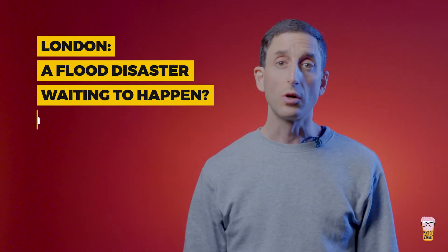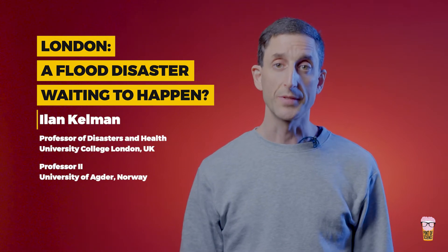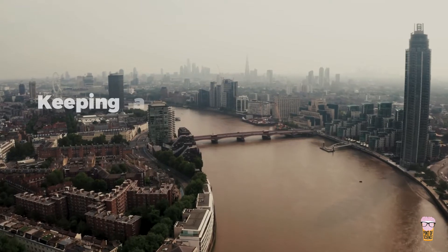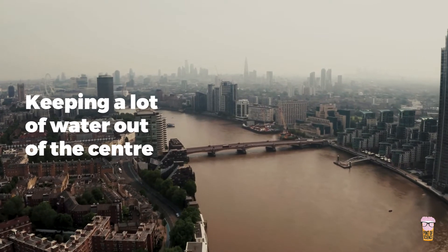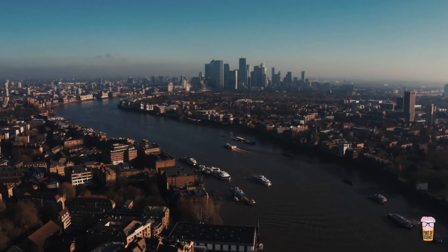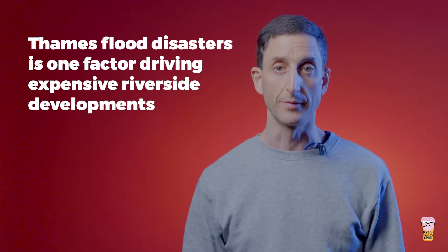London, England has a long history of flooding, including from rainfall and from North Sea storm surge. The Thames Barrier, downstream from the city, is said to protect it from the worst of the flooding. It does change the character of floods, keeping a lot of water out of the centre, as do the raised and strengthened walls where the Thames runs through the city. The expectation that London is now immune from storm surge and Thames flood disasters is one factor driving expensive riverside developments.